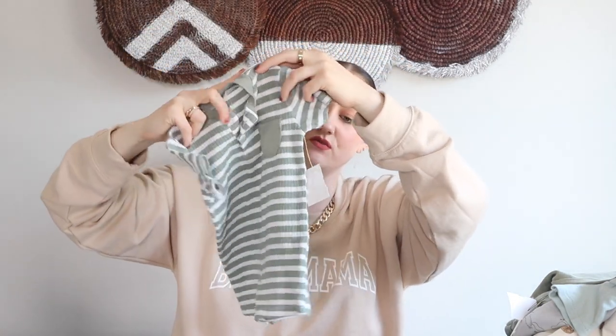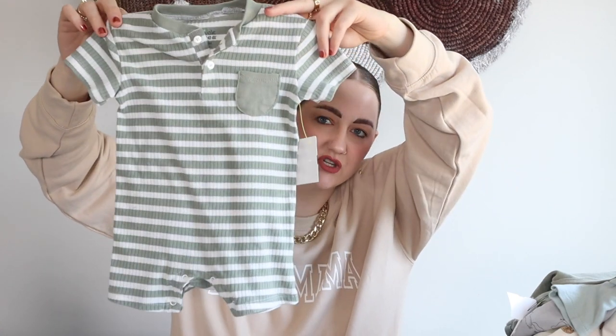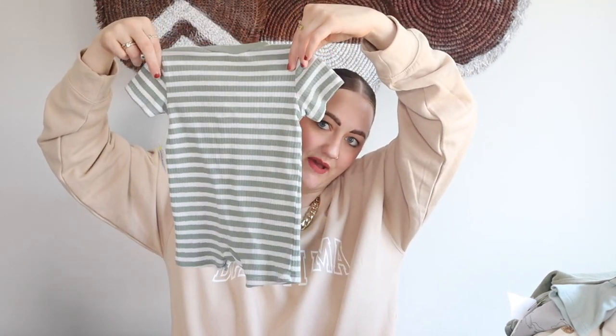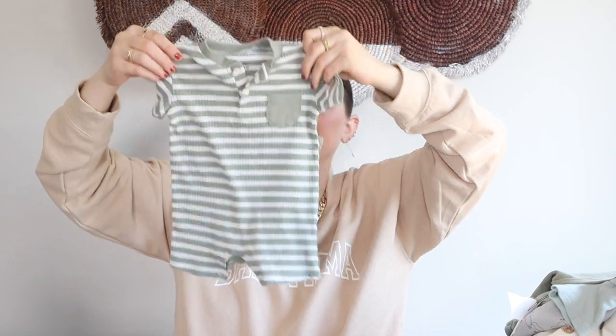I actually found that piece right next to this one at Once Upon a Child — another little jumpsuit from the brand Chickpea, which I think might be a Target or Walmart brand. It was also $4.50 and it's in a six-to-nine month — perfect for a little summer outfit. Here's the back of it — cute with some little sneakers.